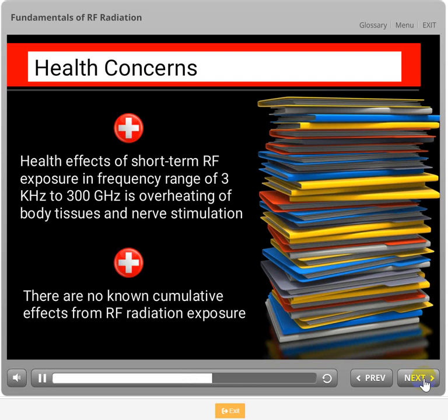Currently there is no research that supports a claim that RF exposure results in acute, chronic, and or cumulative harmful effects at levels at or below the regulation limits. This course does not apply to the deliberate exposure for treatment of patients by or under the direction of medical practitioners.